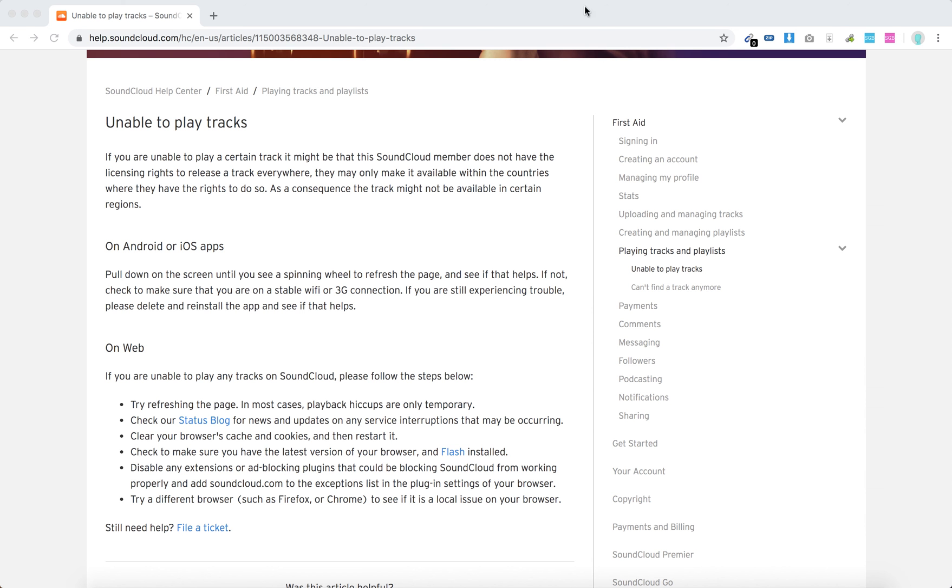Hello everyone! So what to do if your SoundCloud is just not working? For example, you just can't play tracks.